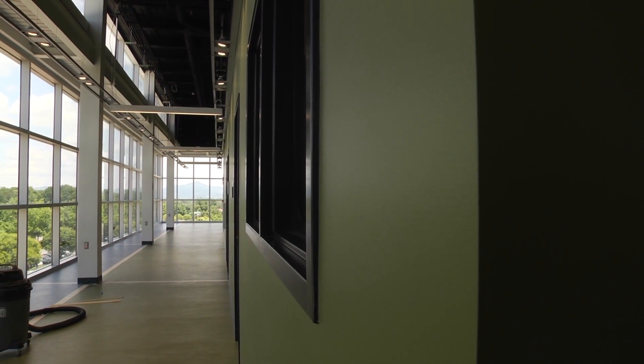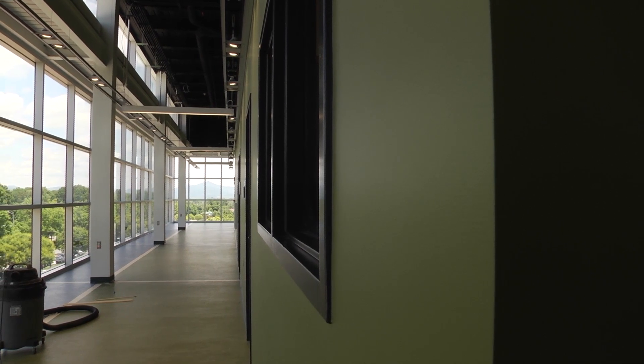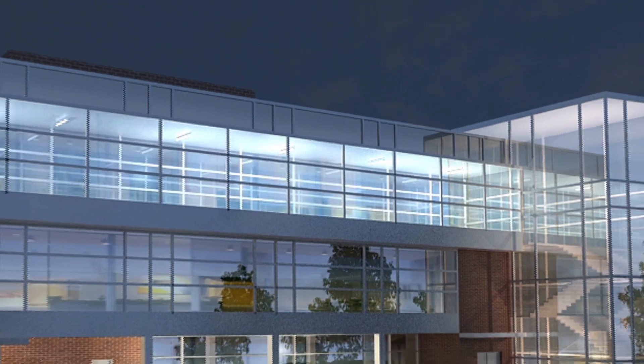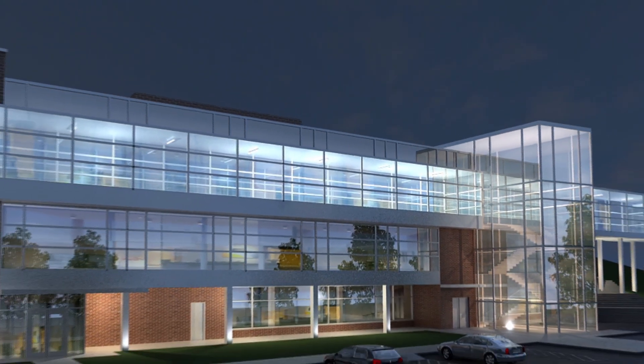With a completion date of the end of July, the new Student Life Center will be ready for the fall semester to suit not only your fitness needs, but provide a socializing area for the students of Virginia Western Community College.